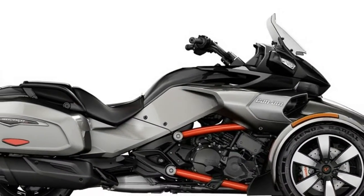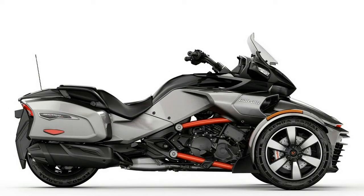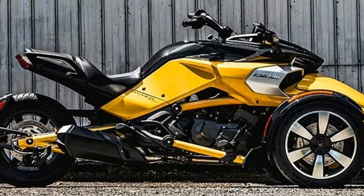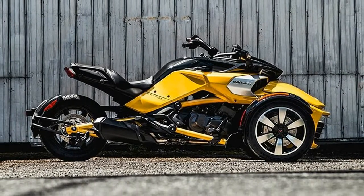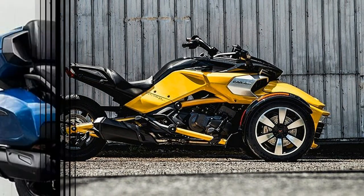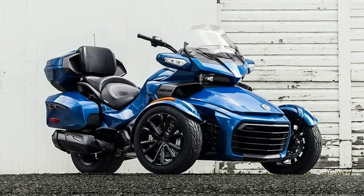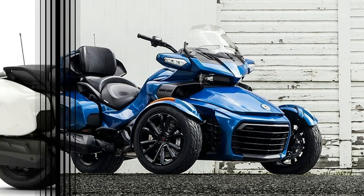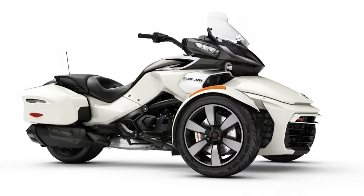Additional cargo capacity and wind protection make the Spyder F3T ready for extended adventures. Go the extra mile with the Spyder F3T — enjoy the road with the new infotainment system, added comfort of a windshield, along with a smooth and quiet ride. You can also take along your gear with integrated hard-side luggage.